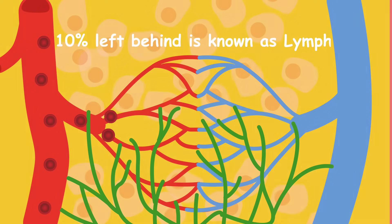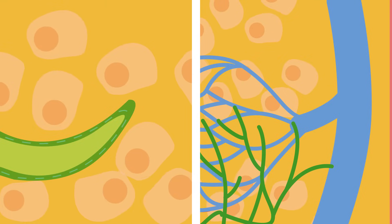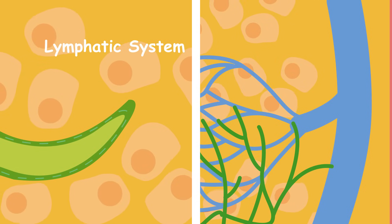90% of this fluid passes back into the blood circulation. However, 10% of the fluid is left behind and is known as lymph. We therefore need a system to drain this lymph fluid so that we don't end up as a swollen fluid-filled balloon — hence the lymphatic system.